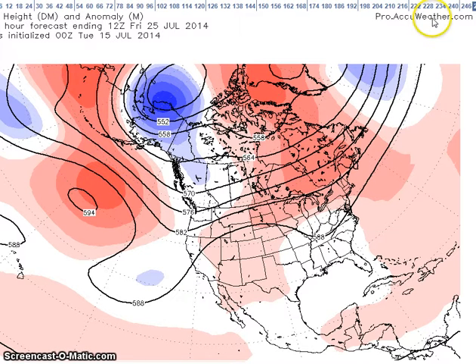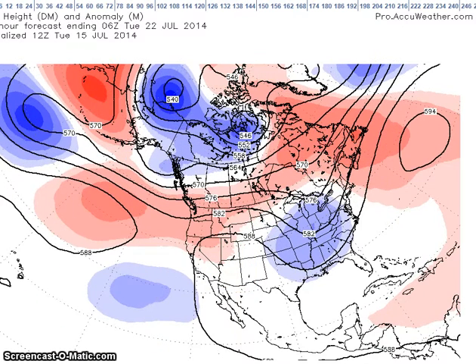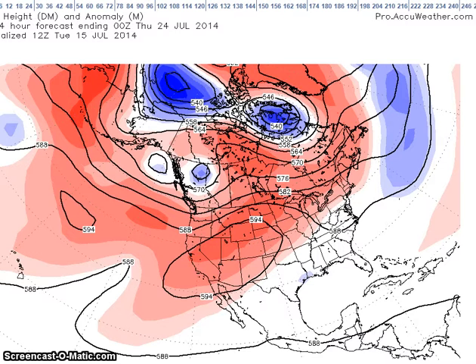The GFS shows a breakdown of the pattern later in the period. Going back to the 21st, we have our trough, and watching what happens as we go forward in time to the 23rd and later in the 23rd, you can see we still have our ridge, maybe a little further to the north, still a weak trough but very weak, with above normal heights further to the north.